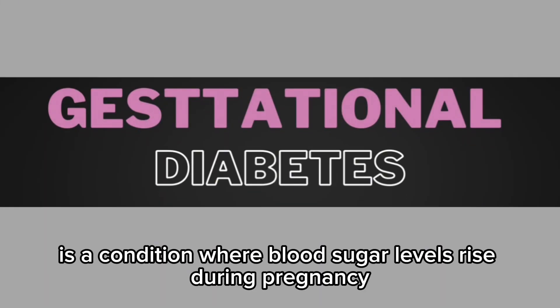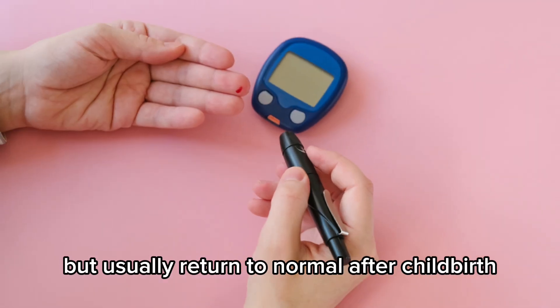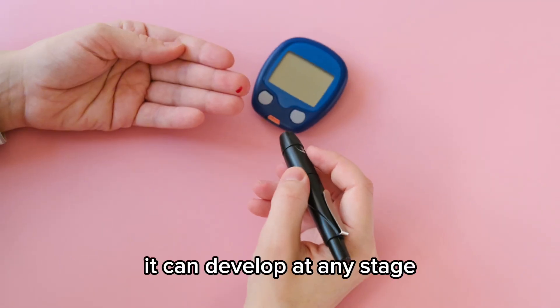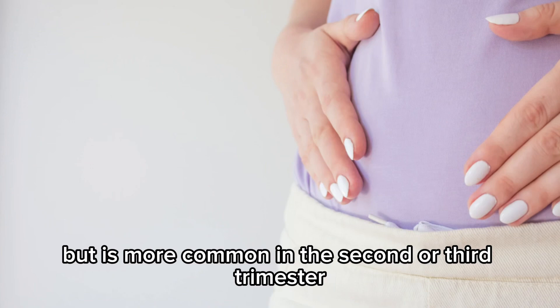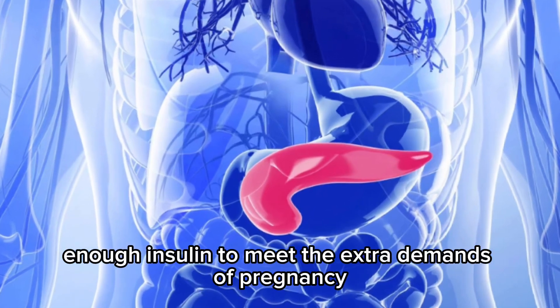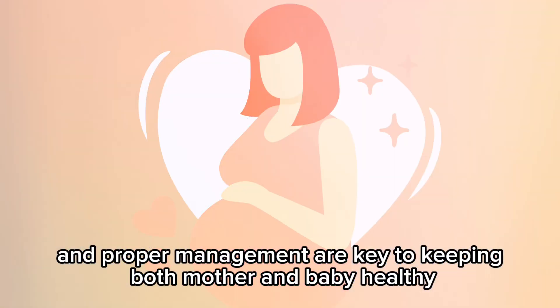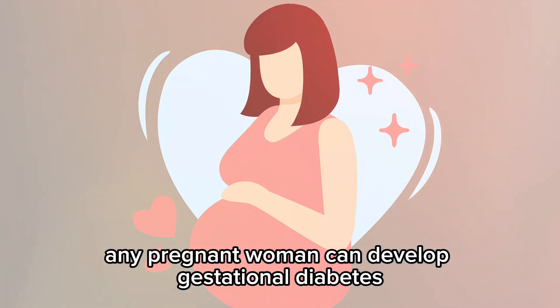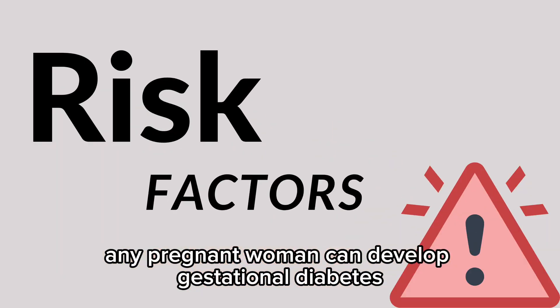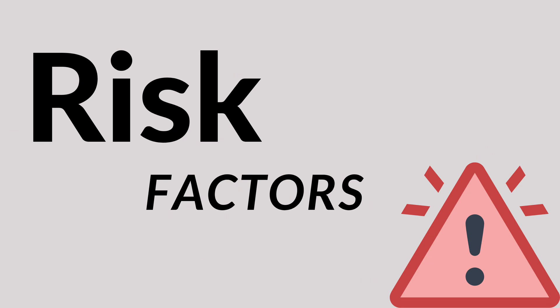Gestational diabetes is a condition where blood sugar levels rise during pregnancy but usually return to normal after childbirth. It can develop at any stage but is more common in the second or third trimester. This happens when the body cannot produce enough insulin to meet the extra demands of pregnancy. Early detection and proper management are key to keeping both mother and baby healthy. Any pregnant woman can develop gestational diabetes, but certain factors increase the risk.